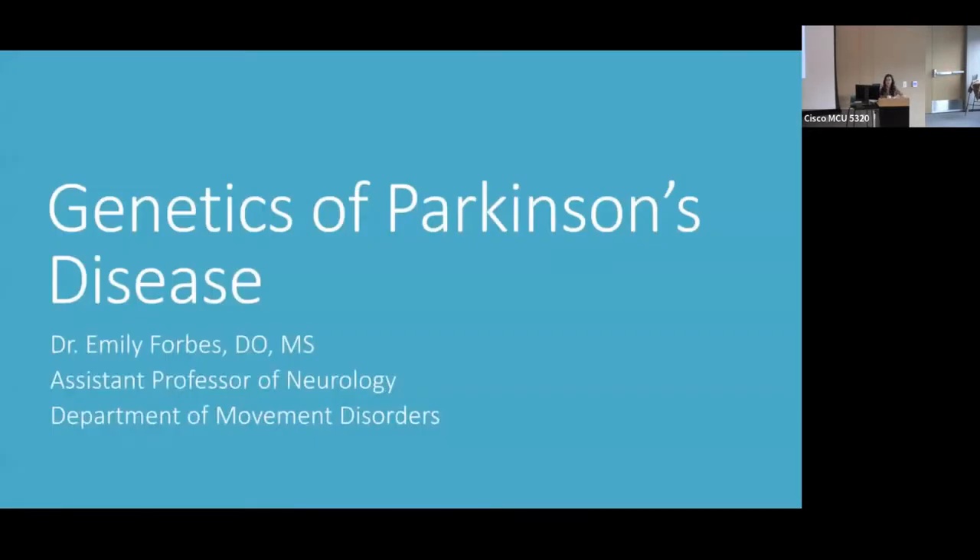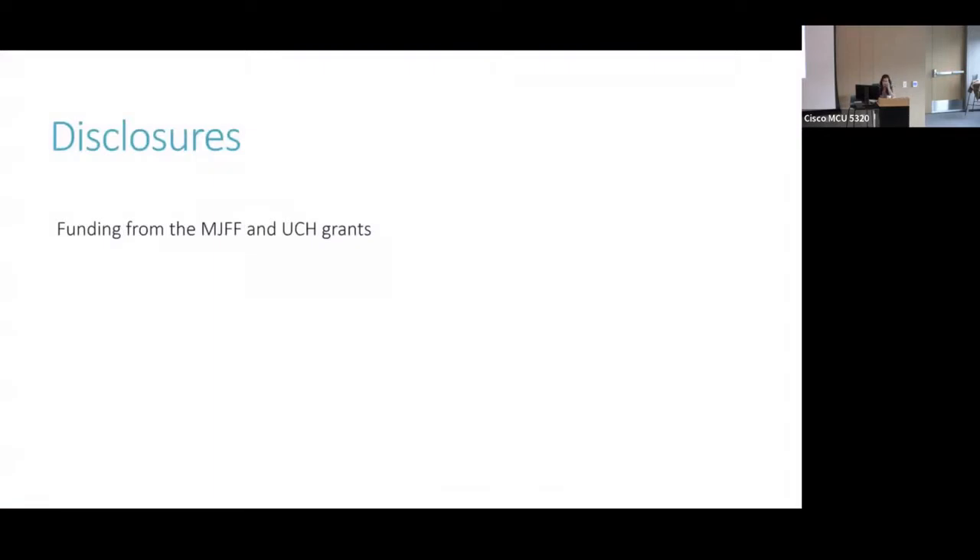I'm Dr. Emily Forbes, one of the movement disorder neurologists here at the University of Colorado, and I'm going to talk a little bit about the genetics of Parkinson's disease. I received grant funding from the Michael J. Fox Foundation and from UCH grants.